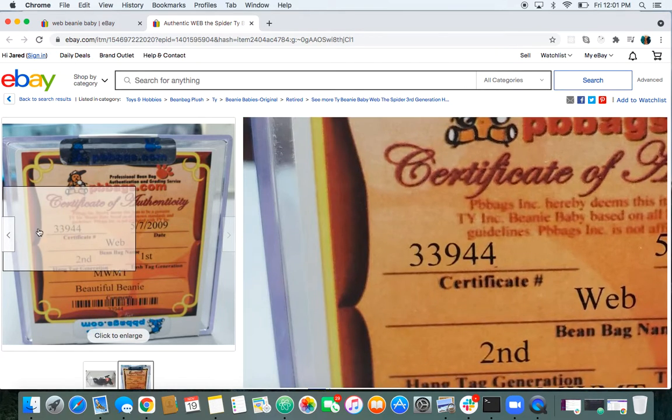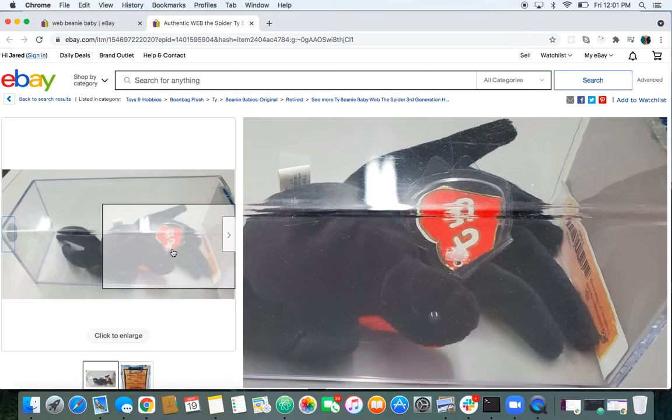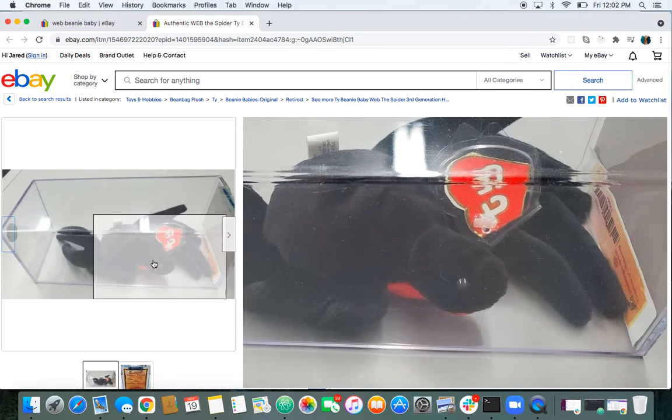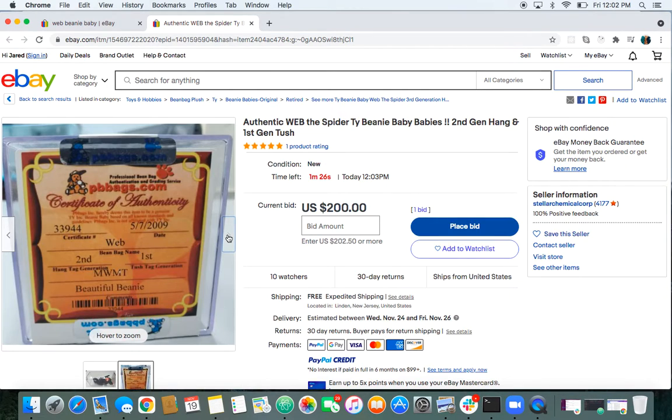For those who don't know what Web is, it's this Beanie Baby right here. It was retired before the big boom, so they stopped producing them early on. You couldn't really get them in stores. He's one of the rarer ones — he's got a cool look about him. You could get one without a tag for about $50 to $75. That's about the range right now without a hang tag, and it's still cool because having a rare one is always cool. In my opinion, $50 is worth it to hold a piece of good history — a vintage Beanie Baby that was hard to get.